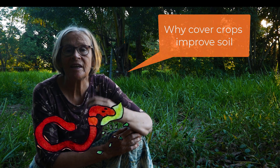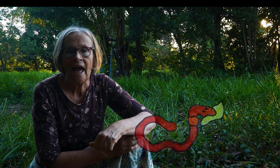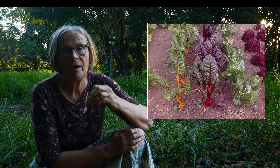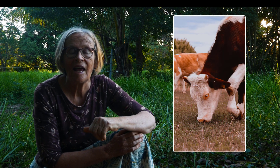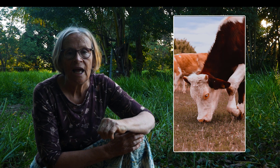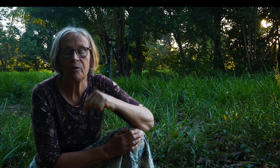Basically what cover crops do is give our soil organisms a better diet. The thing is, we've designed how we manage our gardens and farms to maximize plant growth for us — for our veggie crops, cereal crops, and livestock — and what we've failed to do is think about how much food we're actually giving to our soil organisms.